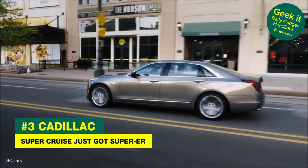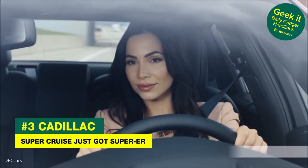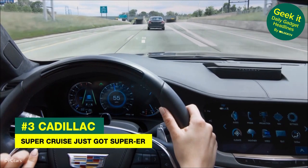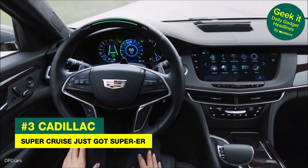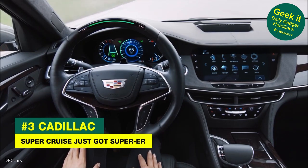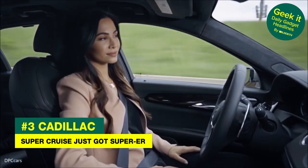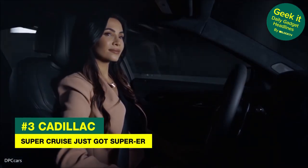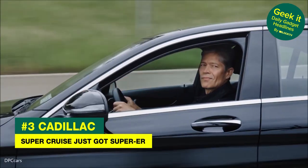Cadillac is updating its Super Cruise driver assist system. Known as the second best driver assist system to Tesla's Autopilot, the Super Cruise will now automatically change lanes — something Tesla's Autopilot has done for a year. Cadillac's system works off LiDAR mapping, real-time GPS updates, cameras and radars. The updated Super Cruise will first be available on the 2021 CT4, CT5 and Escalade. The second best just got better at being second best.